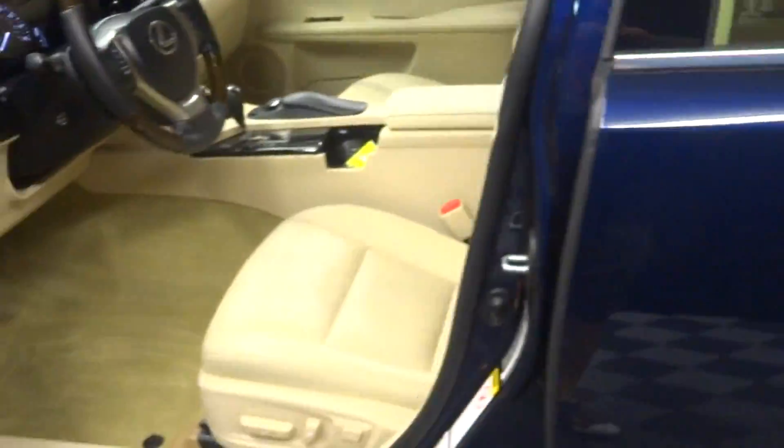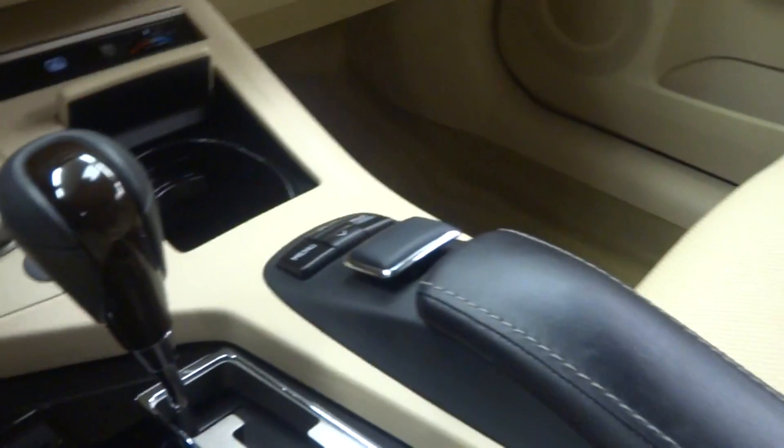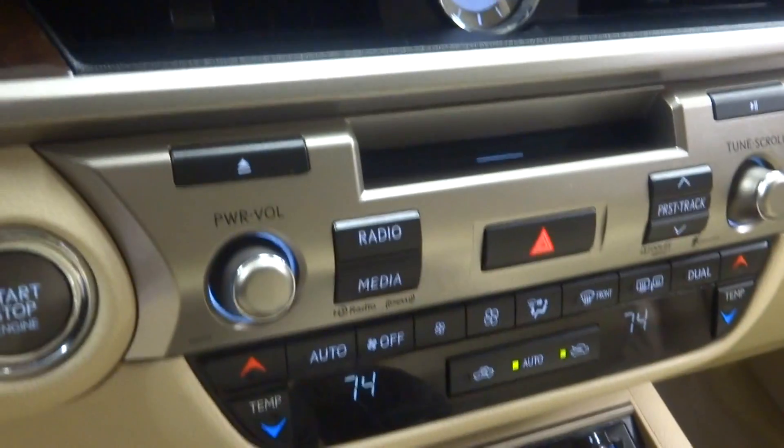This one is dark blue, got tan leather interior, power bucket seats, heated and cooled seats, heated steering.